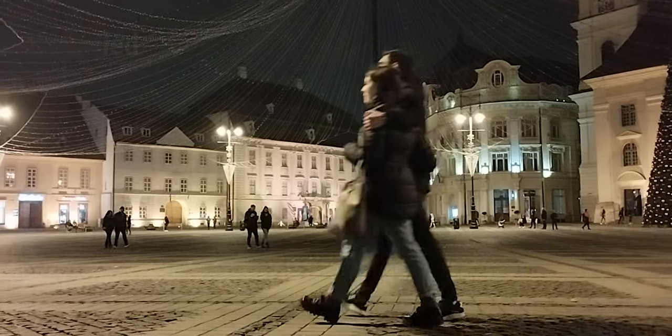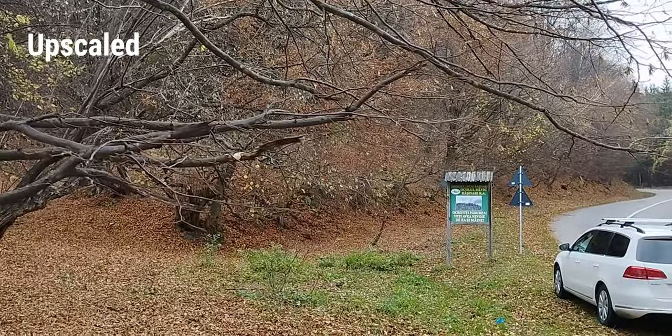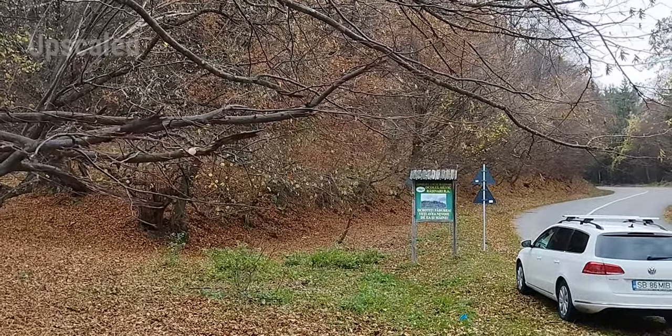During the daytime, on the other hand, both the 50-megapixel f/1.8 main camera and the selfie camera will deliver better results.